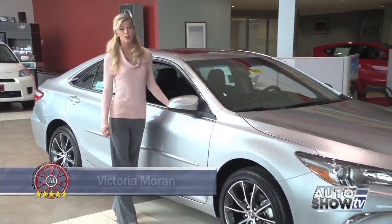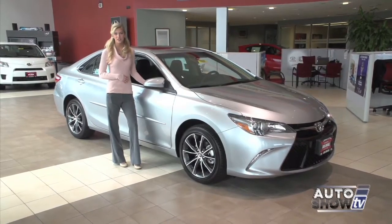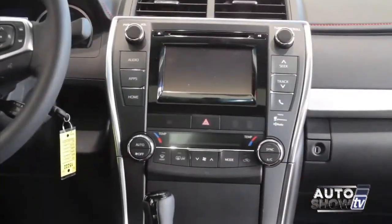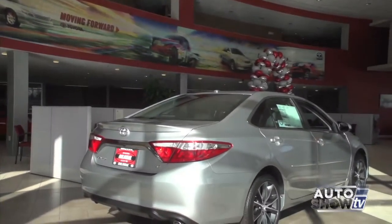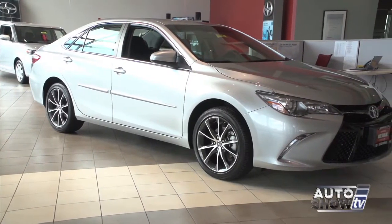We're going to start with a trip up to Colonial Toyota in Smithfield, Auto Show TV's Toyota experts, where they're hoping you're considering the 2015 Toyota Camry. They're going to introduce us to the nicely redesigned 2015 Camry. Looks like they've made a terrific mid-size sedan even better. The first thing you notice is the aggressive new design up front with a sport mesh front grille and LED headlights. Beyond the good looks is new technology and safety, a quieter cabin, and more comfortable ride.